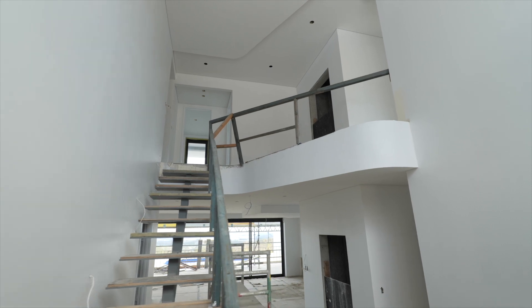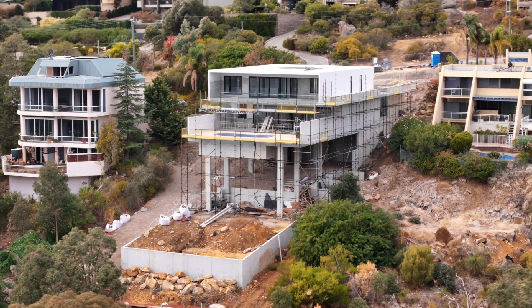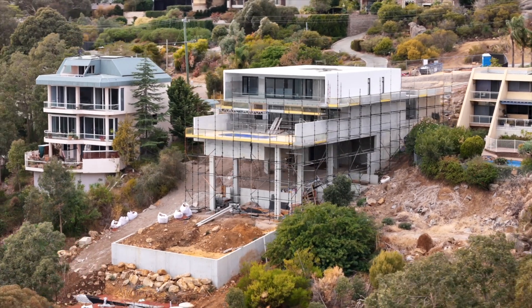Being a civil contractor, he had a good understanding of how the building process worked. Residential is much different from civil contracting, but knowing that process helped him understand how we could work in collaboration together to build this complex home on the side of a mountain in his dream location of Lesmurdy.